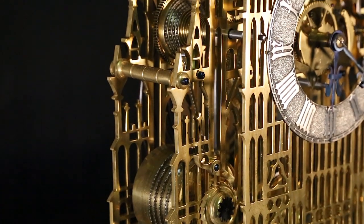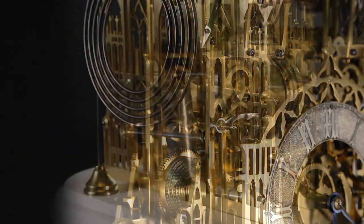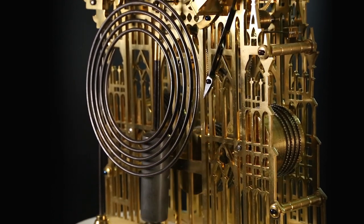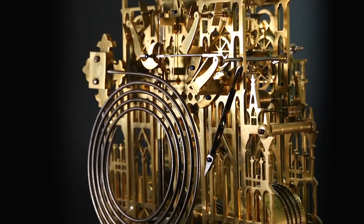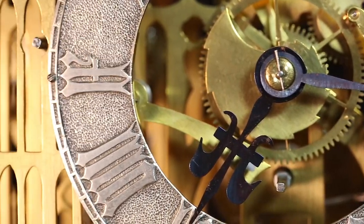While most of Evans' Westminster clocks feature a two-train movement, this particular timepiece features a three-train fusée and chain movement with an anchor escapement and pendulum bob. The clock indicates the time on a beautiful silvered Champlive dial with Roman numerals.